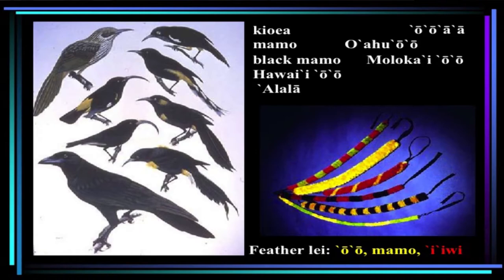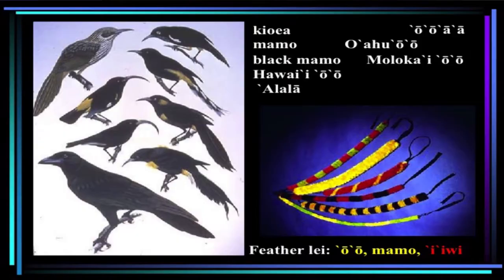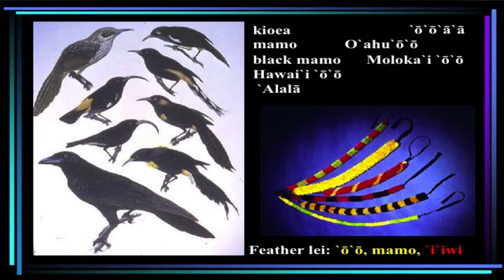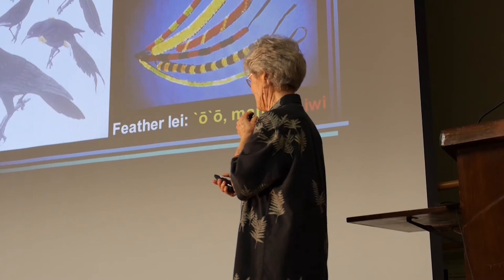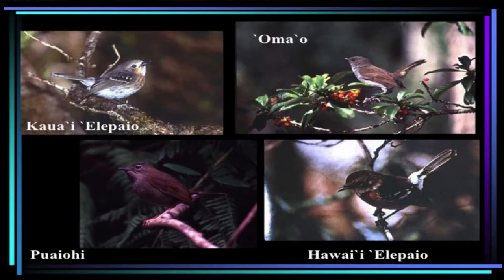These are the silky flycatchers, or the oos. The oos are responsible for providing the yellow feathers used in Hawaiian feather artifacts — tail feathers were also used. This is also a silky flycatcher, very different from the oos, perhaps a separate colonization. These two birds are Hawaiian honeycreepers — they are two of the 56 or so species that evolved from a single colonization by a finch. And then this is our Hawaiian raven, the alala, which exists only in captivity.